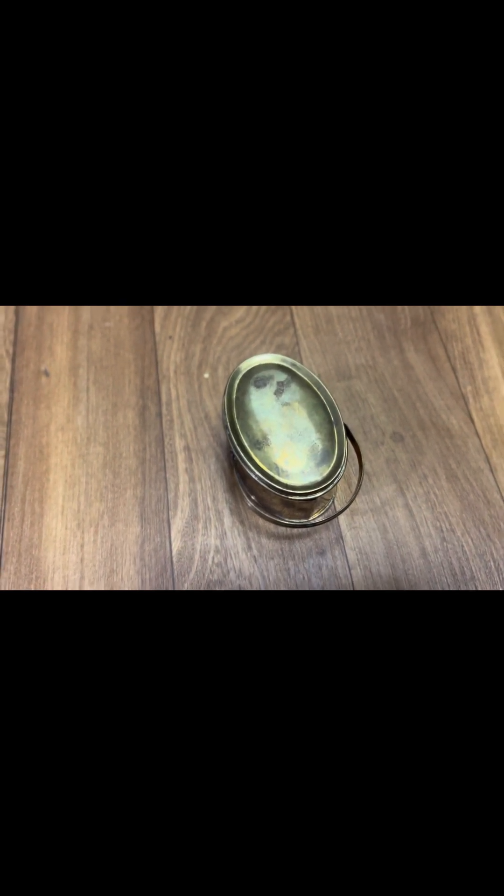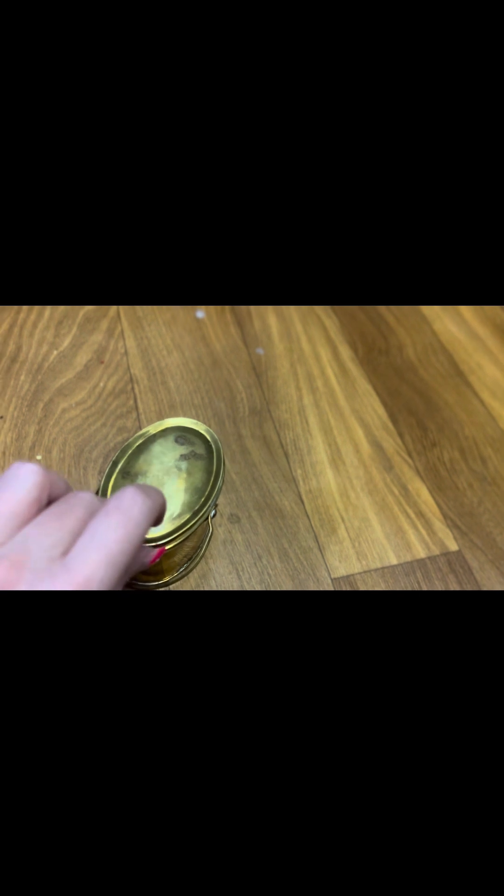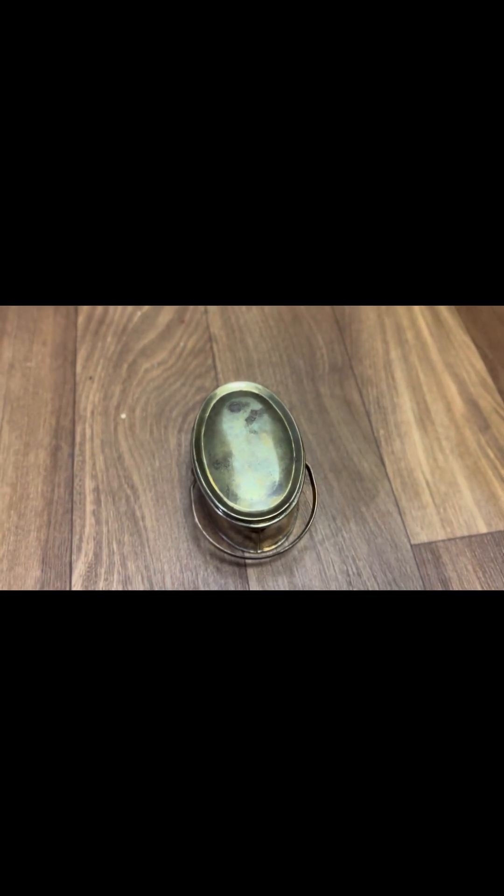We're going to be going over Samantha's lunchbox first because it's one of my favorites — I mean really I love them all — but Samantha's is really unique because it's oval shaped. It is completely metal. There's a handle on the top so you can hold it, and it's really unique. There's like this little lip here on the top of the lid. I think it might be a smidge rusted or tarnished, the color is kind of off.